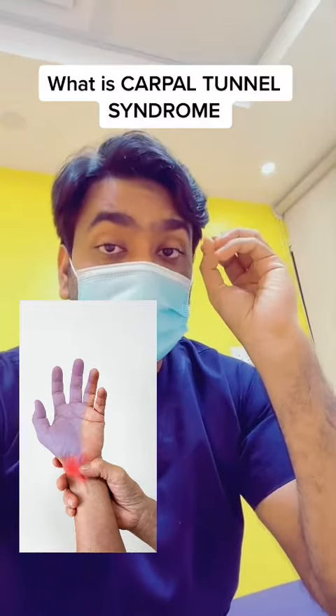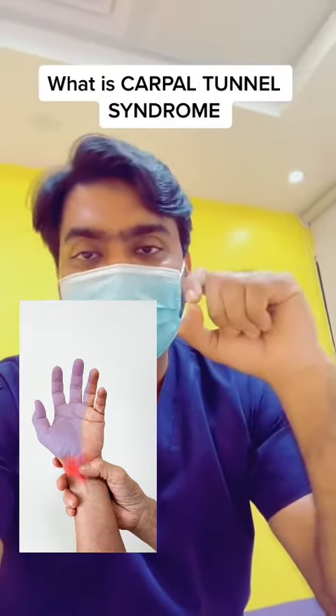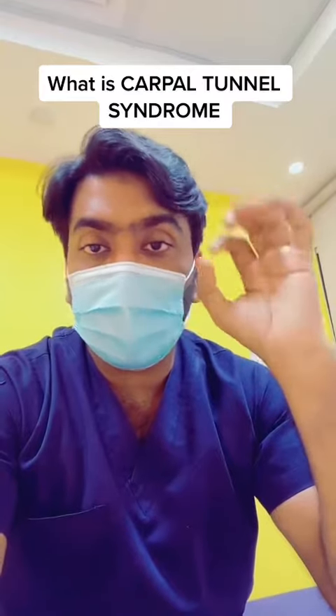The best treatment for carpal tunnel syndrome is physiotherapy. It is a time-taking process, but it will be very helpful in the long run.